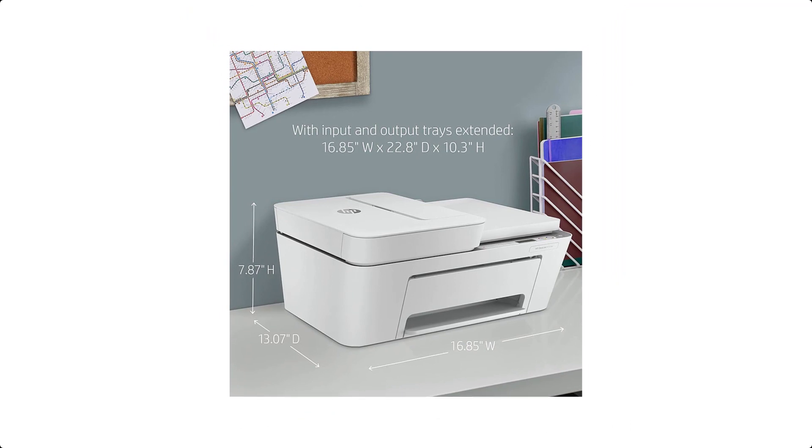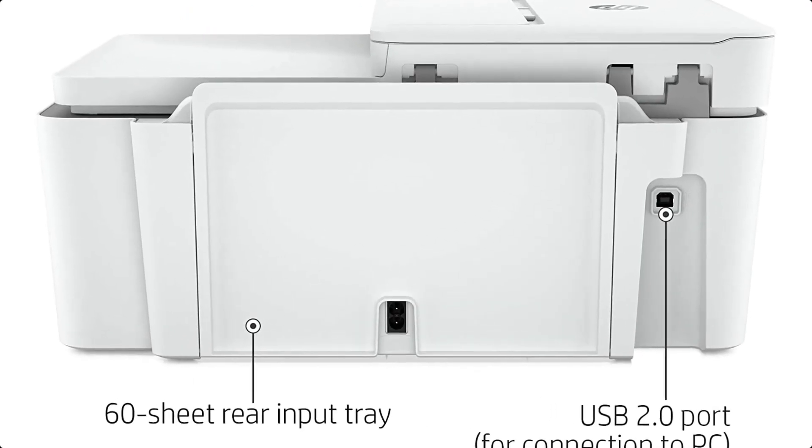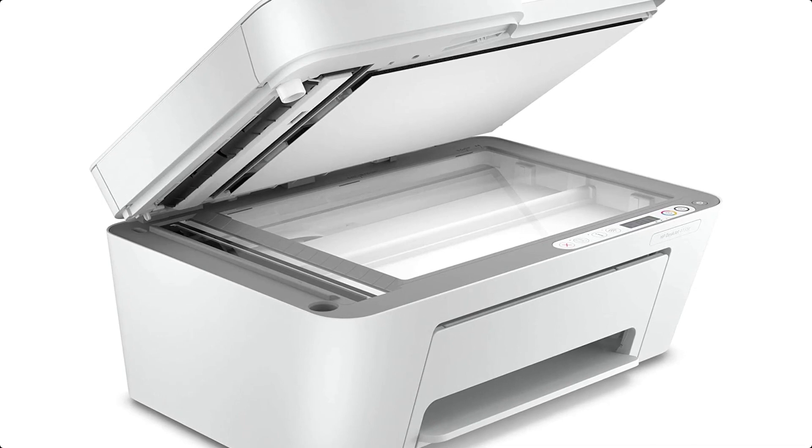Includes free HP+ smart features. Activate HP+ free to get advanced features for mobile printing, security, automatic updates, and more. HP+ only works with an HP account, internet connection, and original HP ink for the life of the printer.